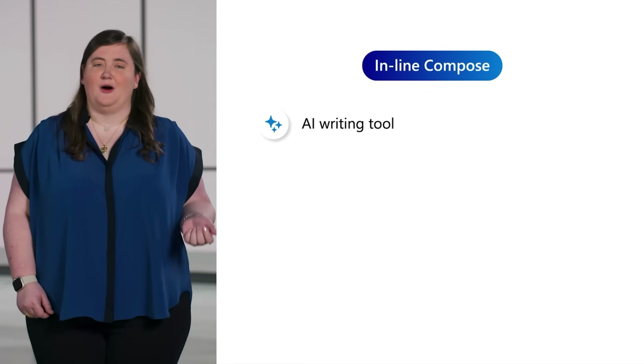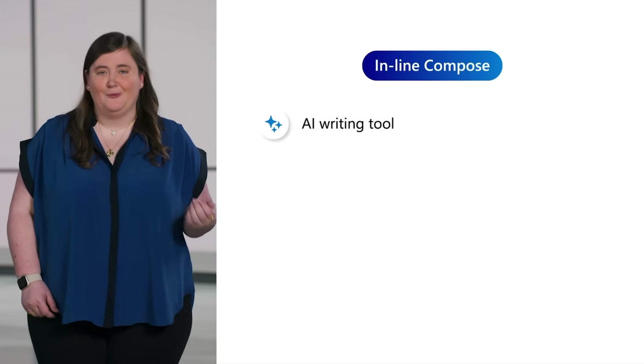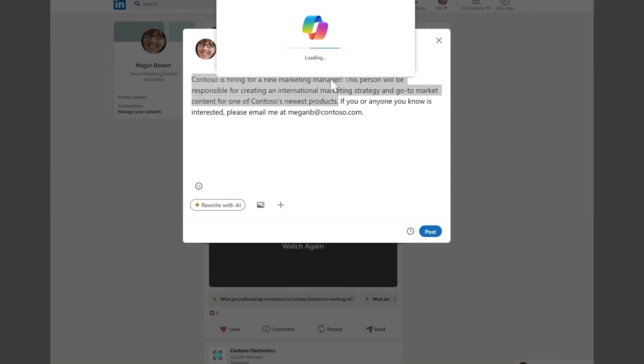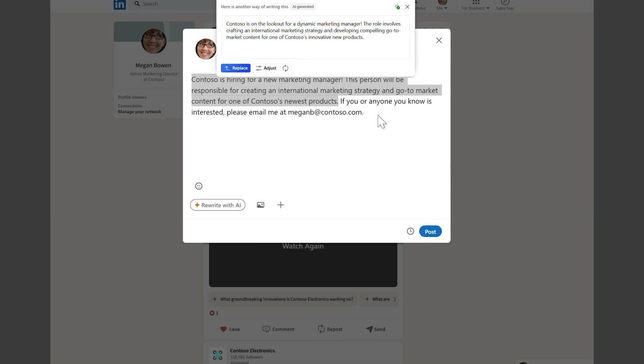With Copilot, you can also save time and effort when writing in Edge. To get the tone and wording you're looking for, just highlight the text you want to edit, click Rewrite, and Copilot will provide some recommendations. There are options to try different tones and lengths, and you can insert the result seamlessly into your draft.